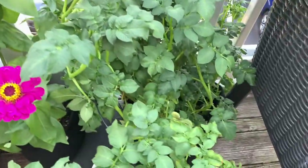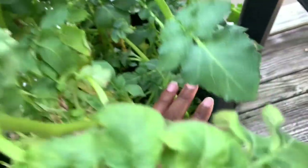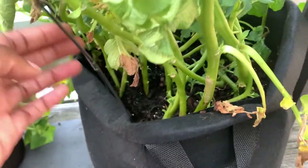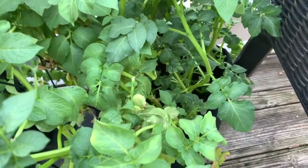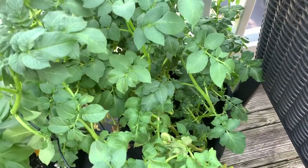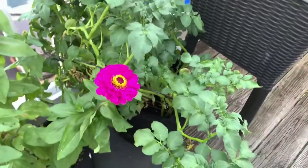Next we have my Yukon Gold potatoes in the grow bag, started from old Yukon Gold potatoes I had. There are new green branches coming up, so hopefully there are some potatoes down there. A lot of the leaves have been dying off, so I go through every couple of days and pull those off. I think it's been about 45 to 60 days since I planted them — I don't think they're at the end stage where they die before you dig them up. I'm going to go at least 90 days on those and I'll definitely film the harvest.